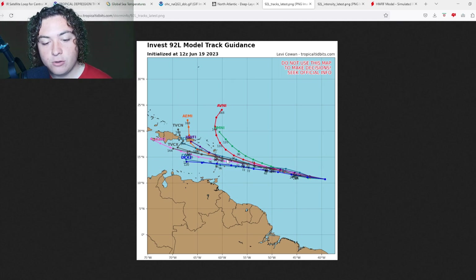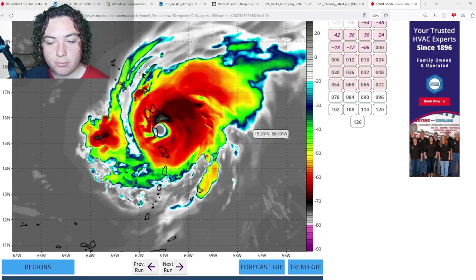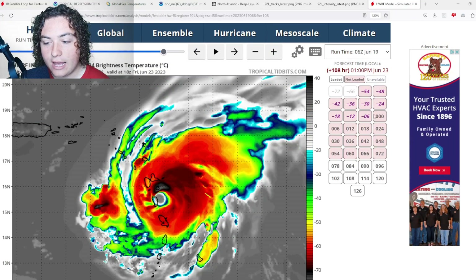If we take a look at the intensity models, the majority have this as a hurricane — some around Category 1 to Category 2 strength, others including the HWRF have this as a major hurricane up to Category 4 strength. That is a little bit outlandish at this time. However, I could definitely see a Category 2 or Category 3 scenario if it uses all its ingredients correctly.